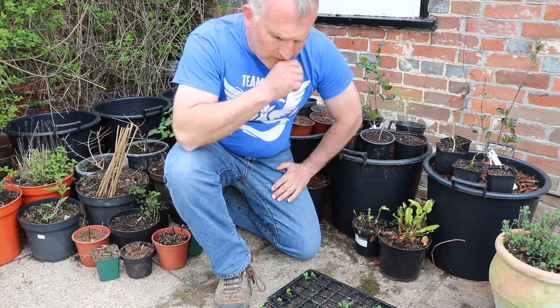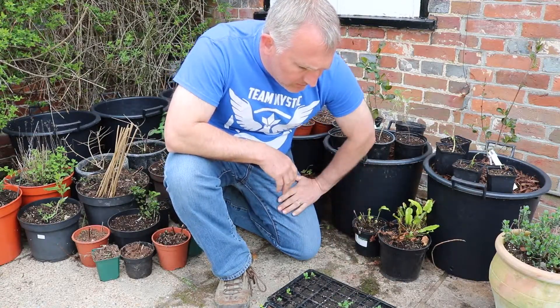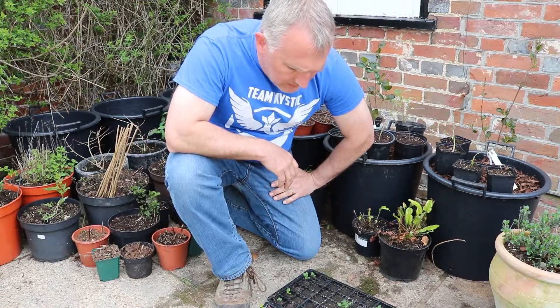A few weeks ago we planted some lettuces and some kale — this is cavolo nero, black kale — it's fantastic. We'll be putting that into the main beds a little later.